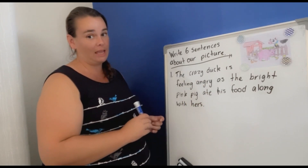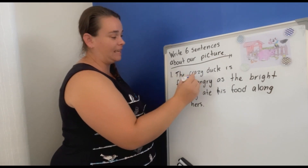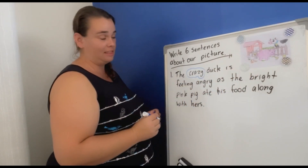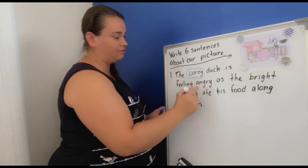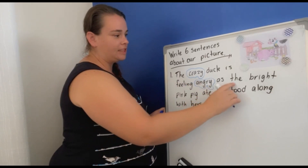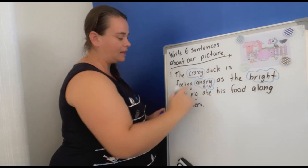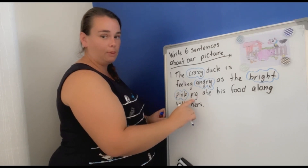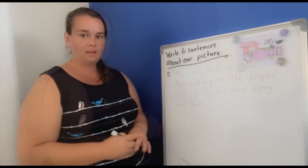That's probably why the pig is so happy — because she's very, very full. 'Crazy' is a describing word, and the duck does look a bit crazy in the picture. 'Angry' is another describing word. 'Bright' is another describing word, and 'pink' is another describing word because it tells us the colour. Pig ate his food along with hers. Sentence number two.